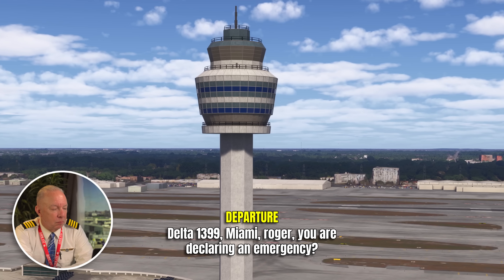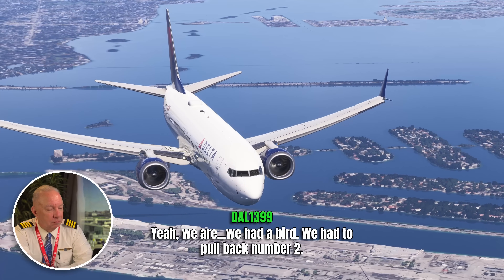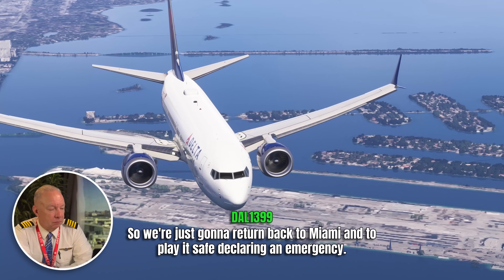The controller asks Delta 1399 if they want to declare an emergency. He's already into emergency aircraft mode — he just missed saying 'mayday.' That's okay, these guys are busy. The crew confirms: they had a bird strike and had to pull back number two, so they're returning to Miami on essentially one engine.